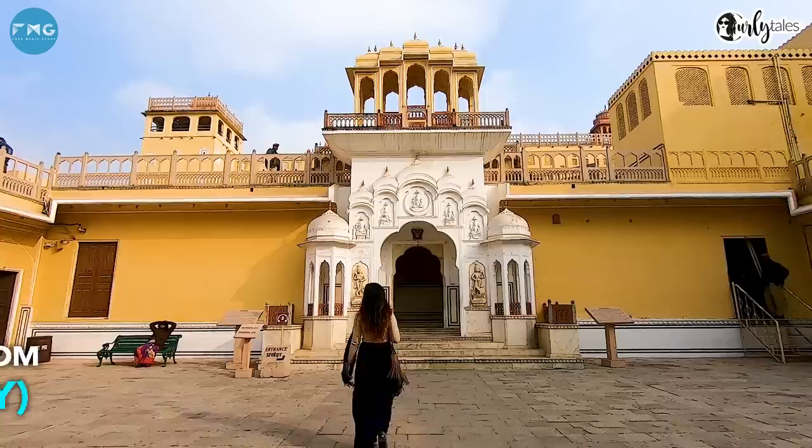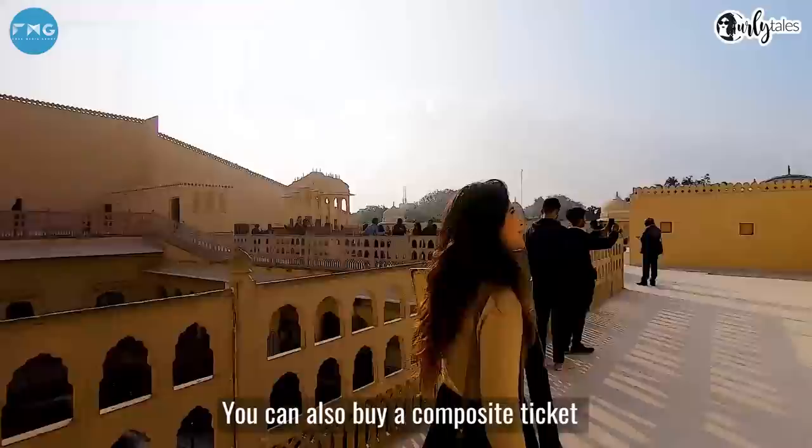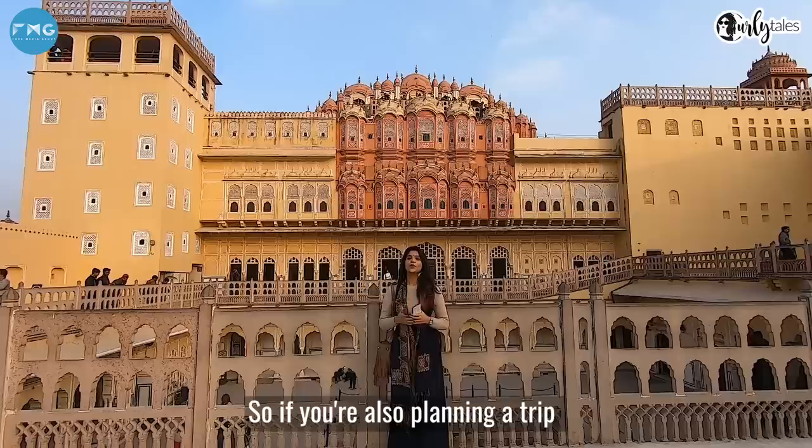Hawa Mahal is also one of the most Instagrammable spots in India. You can also get a composite ticket from Jaipur to visit six other monuments, such as Jantar Mantar, Amer Fort, Nahargarh Fort, and many more.